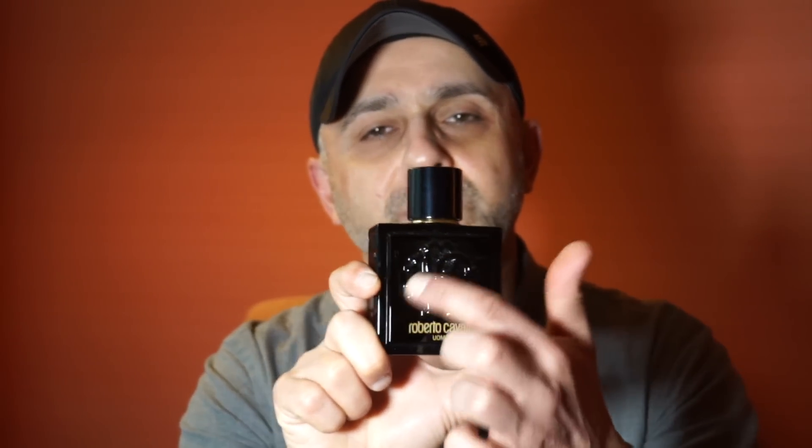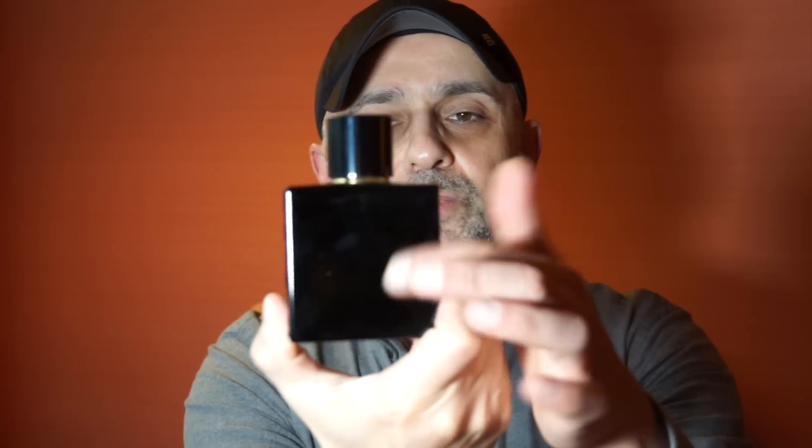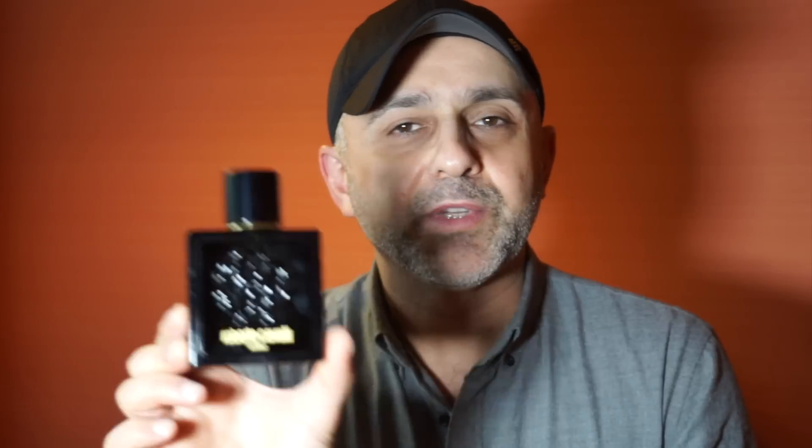You can see the name Roberto Cavalli and Uomo right here. It's a black bottle, but if you look at it through the light you can see the actual juice in it — it's kind of clear, but if you're not looking at it in the light it's completely black, which is actually a unique thing. Roberto Cavalli fragrances are released by Coty, the big manufacturer who makes many different brands including Calvin Klein and countless celebrity fragrances.